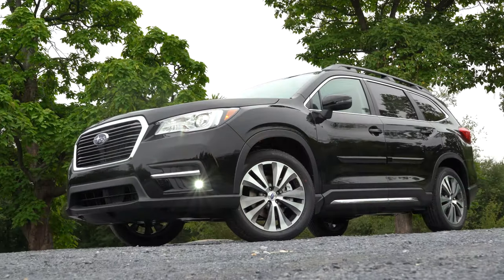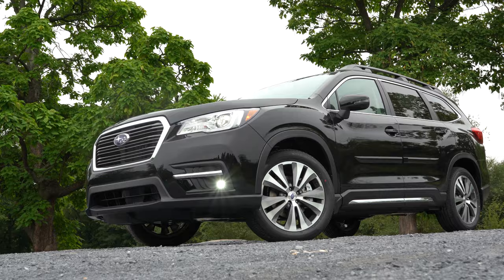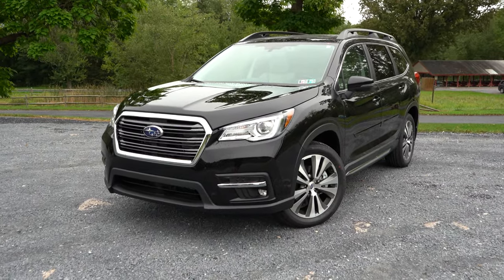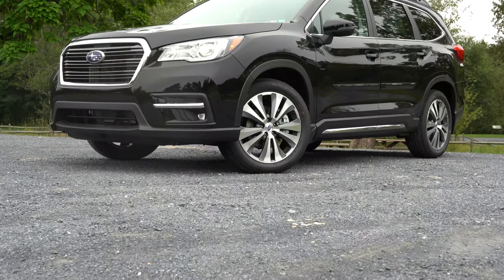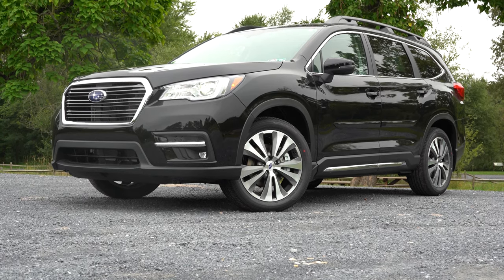That rounds out the performance segment of this review. Let's now take a look at the exterior of this brand-new 2021 Subaru Ascent. Here she is, finished in black. I always like to start up front with Subaru because they always do a really good job with ground clearance.